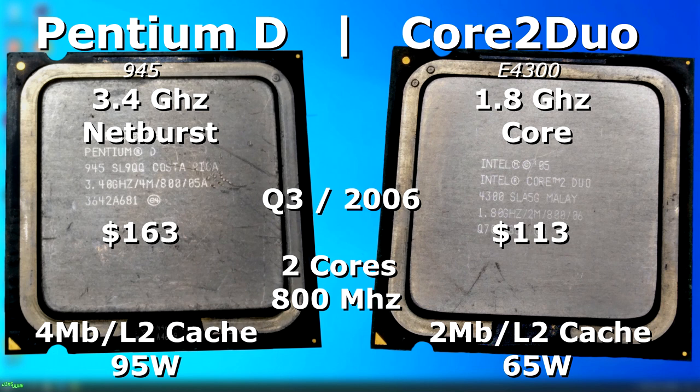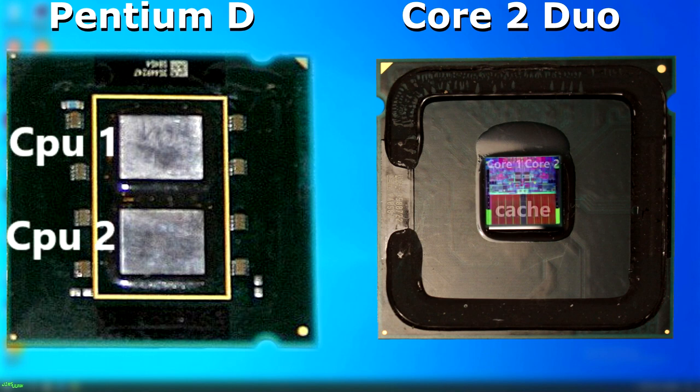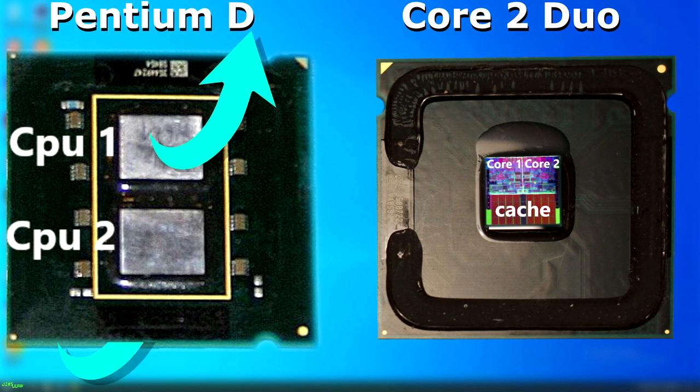At first glance the Pentium D looks like it would be far more powerful and faster than the Duo, but as I said, under the hood they were very different. The Pentium D was essentially two Pentium M4 dies on a single chip, while the Core 2 Duo was a new design incorporating both processing cores into the same die — far more efficient. Any communication between the two dies on the Pentium D had to go over the motherboard, whereas with the Core 2 Duo that communication could be done within the CPU itself, which was much faster and freed up a lot of bus bandwidth.